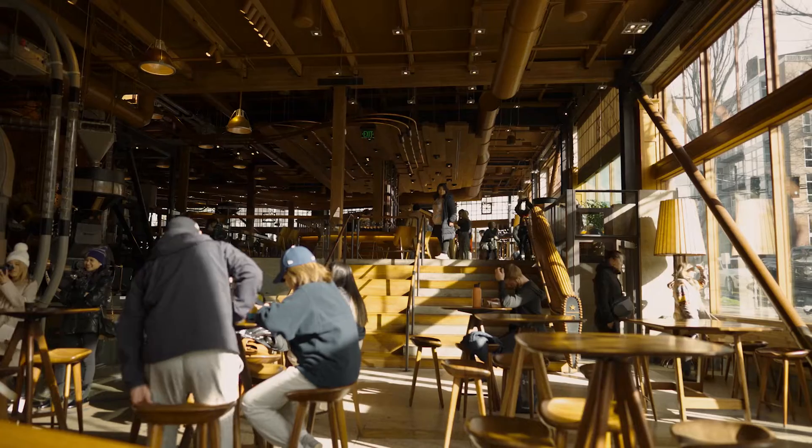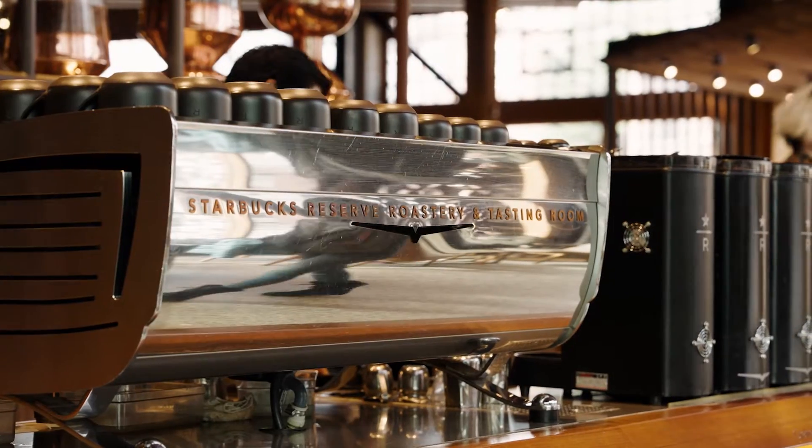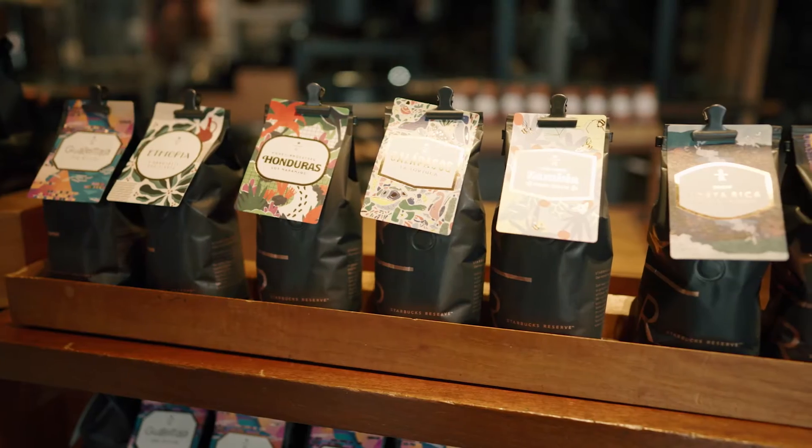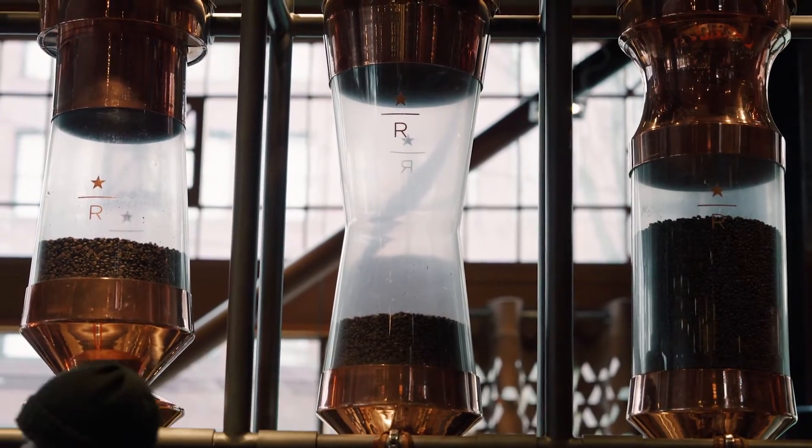This location is about nine blocks from the original Starbucks, which is down in Pike Place Market. We walk in and it's so expansive — 15,000 square feet, give or take — and I'm just in awe. There's coffee from all over the world and Starbucks-branded drinkware, little aprons, and all kinds of really cool niche stuff for coffee lovers. So I'm pretty excited to check it out.